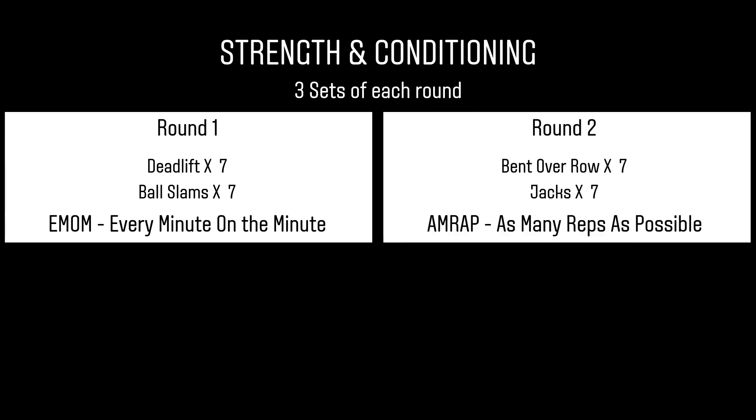Number two, we have bent over rows and jacks. This is AMRAP — that means as many reps as possible. So in that minute, the bent over row is seven reps, the jacks are seven reps. You're repeating that cycle for the minute, non-stop cycle.